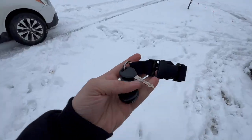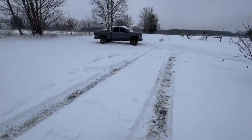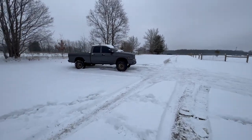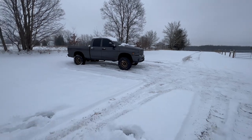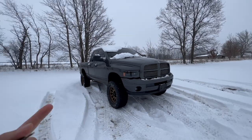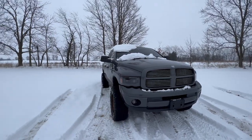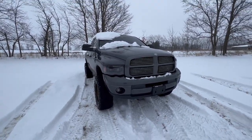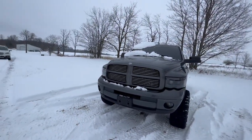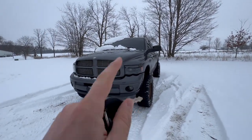I wouldn't call it a cold start necessarily - it is freezing cold out here, but I did run the truck yesterday. We're on our way to AutoZone to grab a couple of things, and then we're going to come back. This truck also needs a wash because it's nasty, although it may be in vain because we have another snowstorm coming tomorrow. I just can't stand seeing them dirty for very long, even if they're going to get dirty again - it just helps with keeping stuff nice. We're going to get this thing washed and grab a couple parts from AutoZone, not for this truck but for a different one.